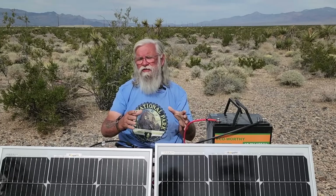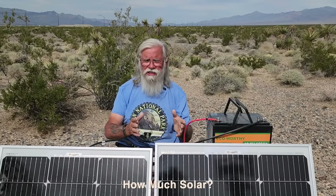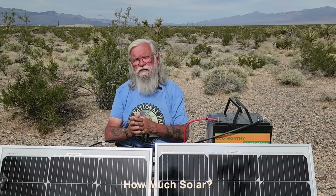The first decision you have to make is: how much solar do I need? That's what we're going to talk about today. When we're done, I hope you'll understand how to make that decision for yourself.